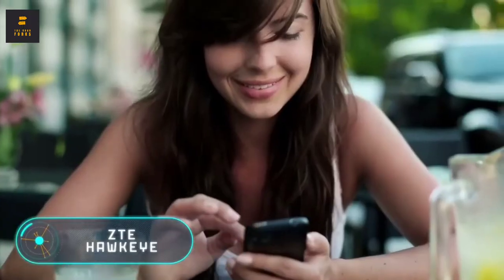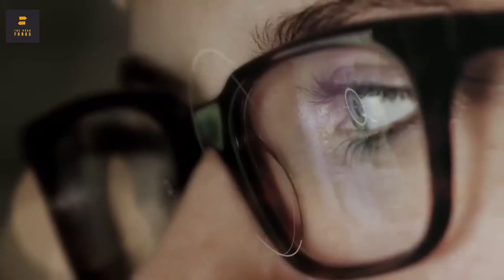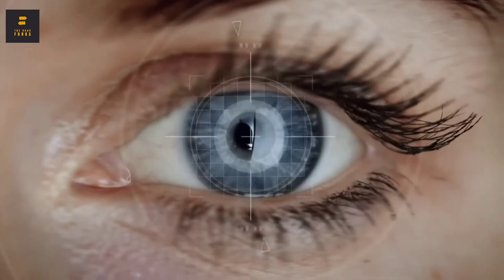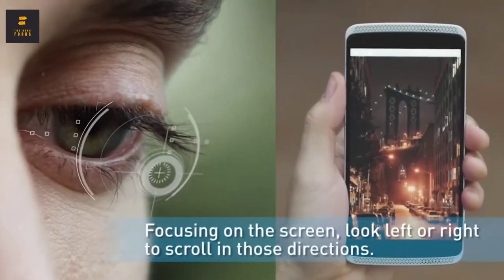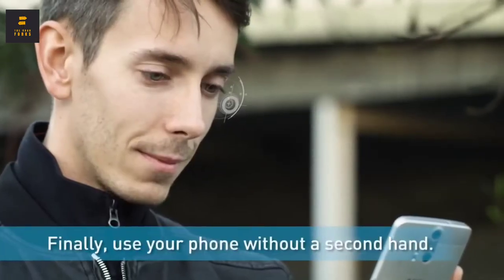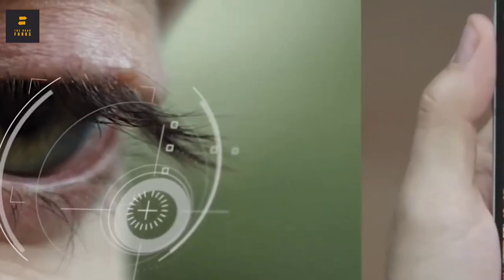ZTE Hawkeye. A few years ago, a smartphone that can easily change the way we use modern gadgets was introduced on the crowdfunding platform Kickstarter. The ZTE Hawkeye has one unique feature: a built-in system that tracks the user's eye. For example, the owner will have the opportunity to scroll through documents or web pages with a single glance. It comes with special cases that allow you to attach your smartphone to vertical surfaces, completely freeing your hands while maintaining control over your phone.